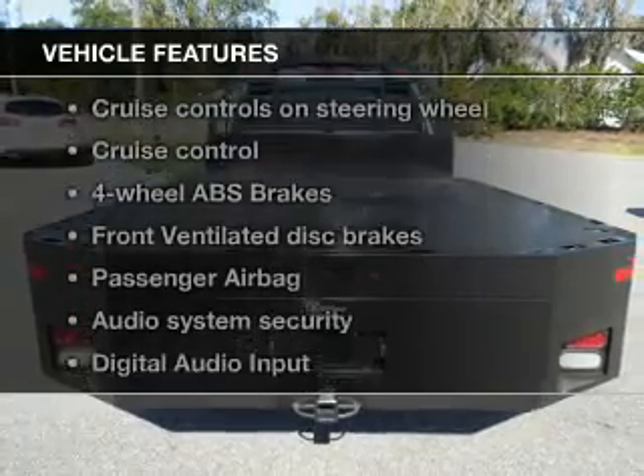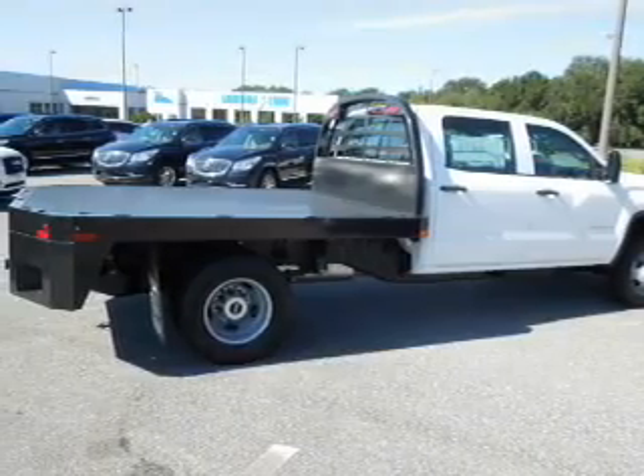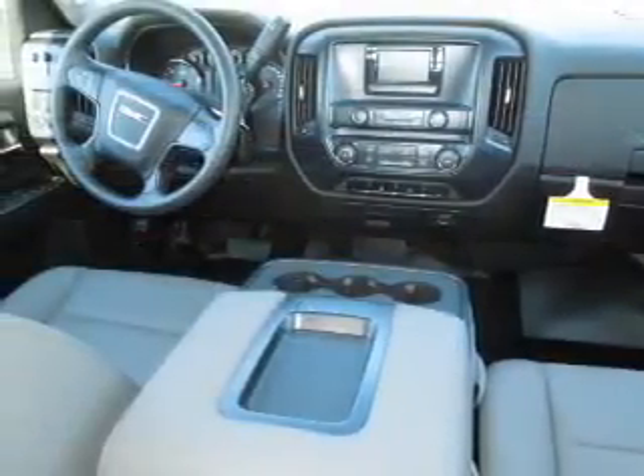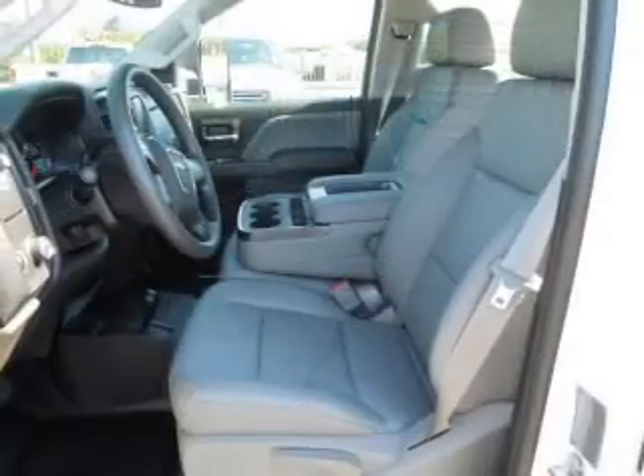And with these notable features, you won't want to miss out on the opportunity to own this amazing ride. Power door locks, power windows, cruise control, an AM-FM stereo, power steering, an adjustable tilt steering wheel, and air conditioning.